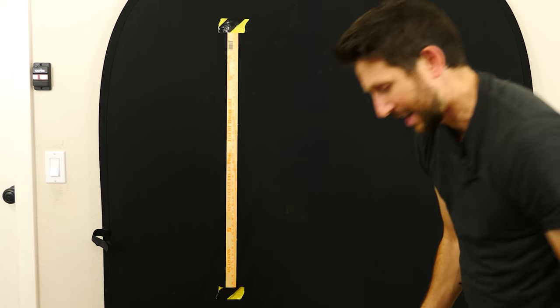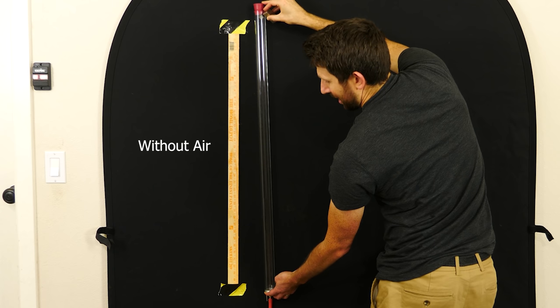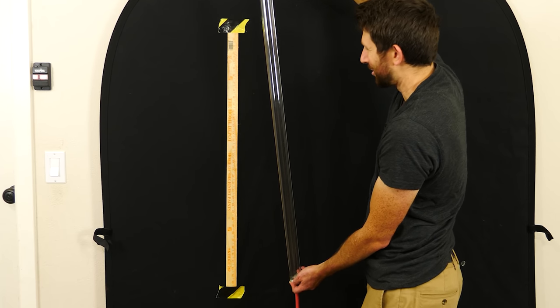Okay, now let's vacuum out the tube. Okay, dropping a feather in a vacuum. Three, two, one. Whoa — it's like it almost got sucked to the bottom. It just dropped.